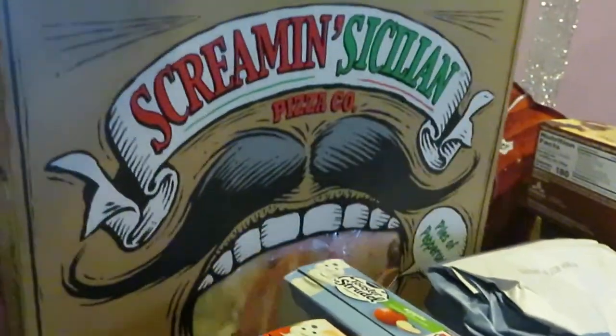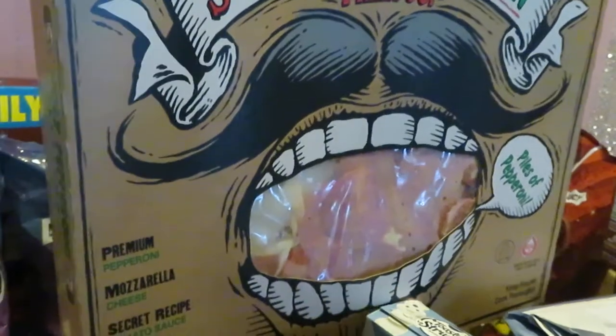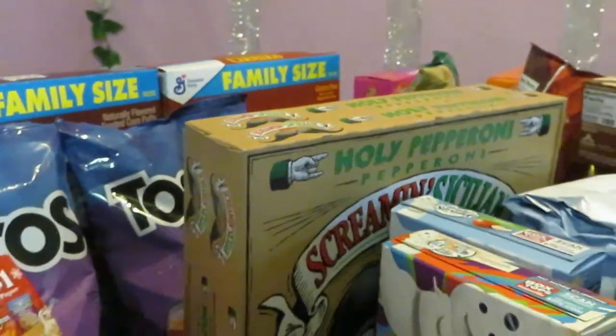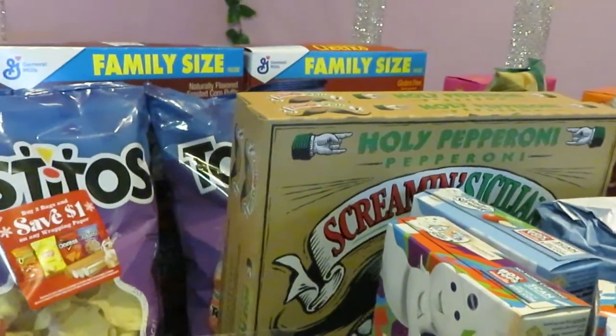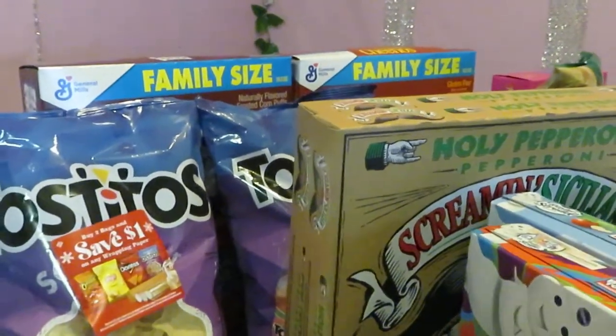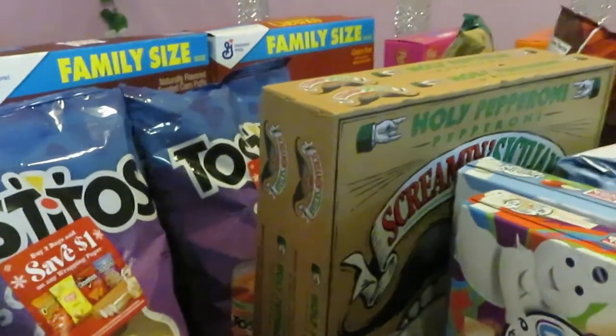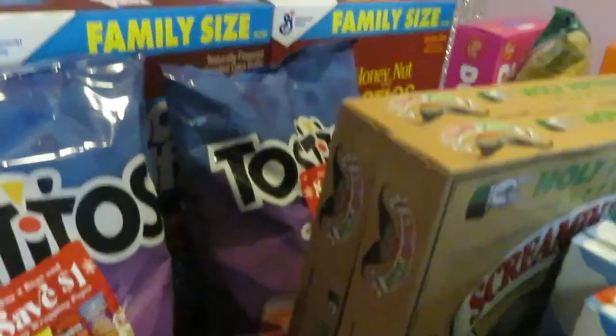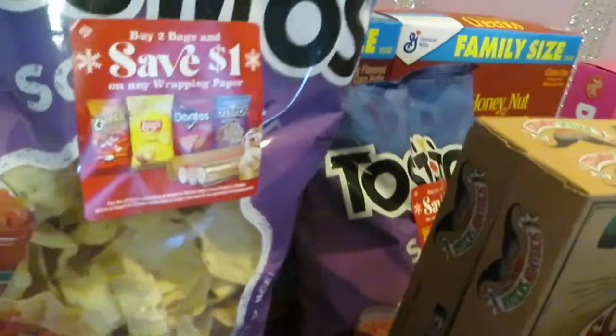In the back we have the Screaming Sicilian pizza — these are really large pizzas by the Screaming Sicilian company, regular priced at nine dollars and fifty-five cents. If you go online you can print coupons for a dollar off per box to get additional money off those as well.